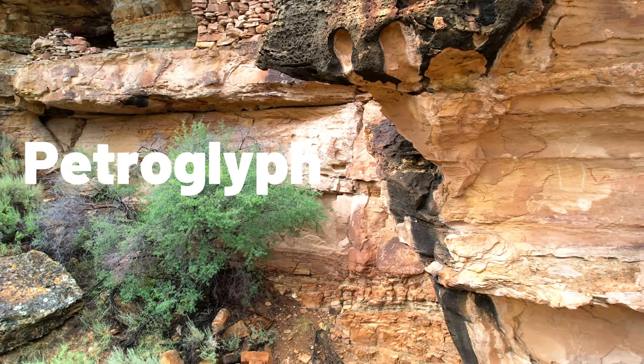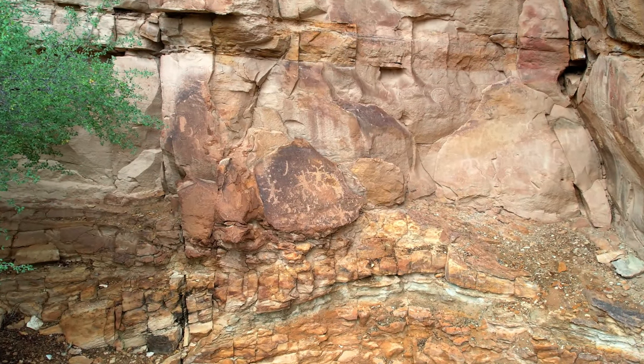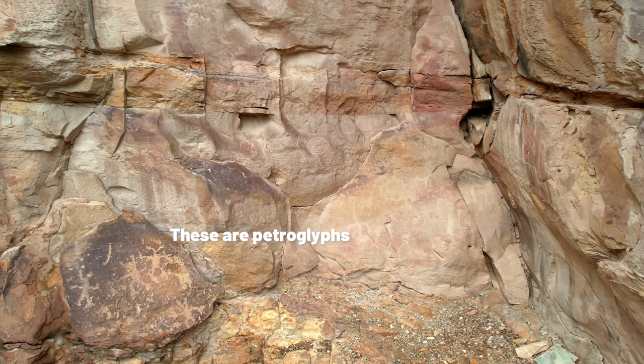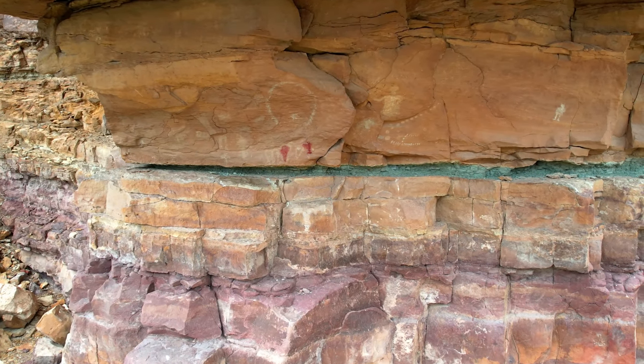So what is a petroglyph and what is a pictograph? Petroglyphs are rock carvings, usually created by pecking or carving onto the rock surface. Pictographs are rock art, but painted — just like these ones right here.